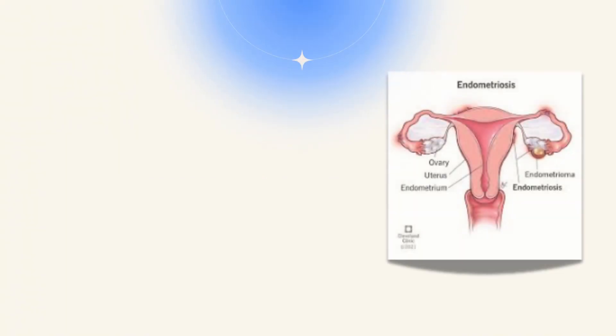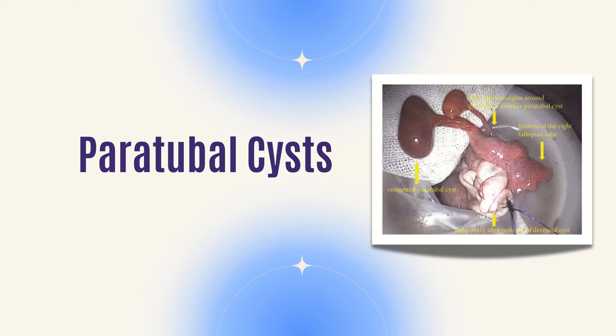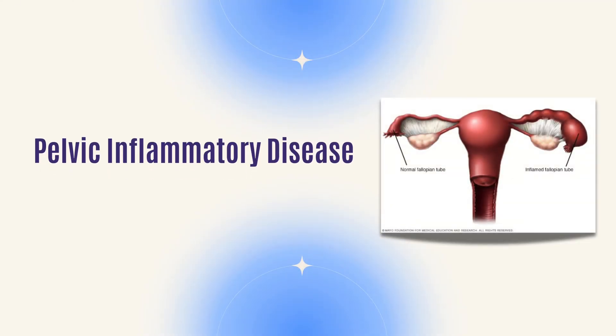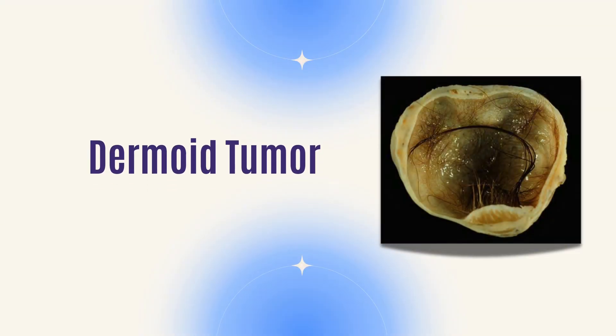When thinking about cysts on the ovaries, we categorize them based on a patient's age. If you're premenopausal — still having cycles every month — there are lots of things that can cause cysts. You could have functional cysts, endometriosis which can make an endometrioma, paratubal cysts or cysts on the fallopian tube, pelvic inflammatory disease which can cause a cyst or abscess, or something like appendicitis causing pain near your ovary. You can also have dermoid tumors, which are benign, common in younger women, and very characteristic because they'll have hair, teeth, and bone in them — easily identifiable on ultrasound.